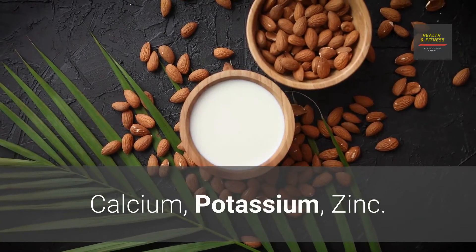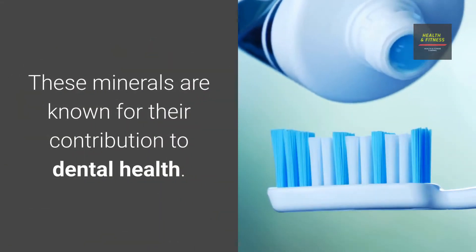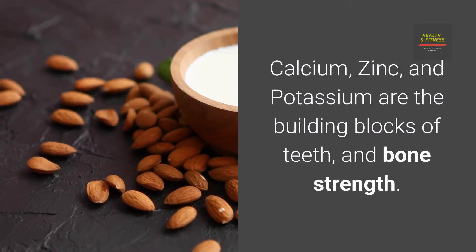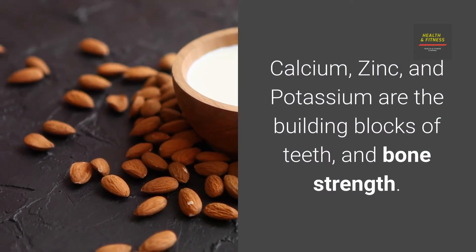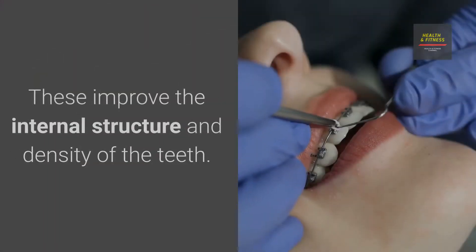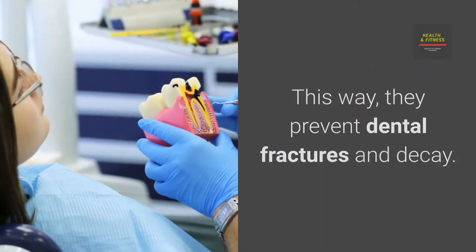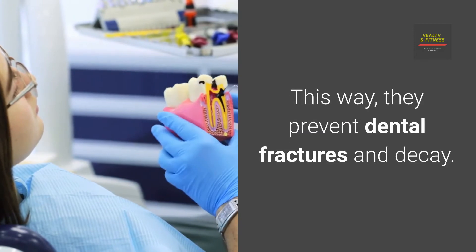Calcium, Potassium, and Zinc are minerals known for their contribution to dental health. They are the building blocks of teeth and bone strength, and improve the internal structure and density of the teeth. This way, they prevent dental fractures and decay.